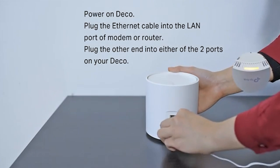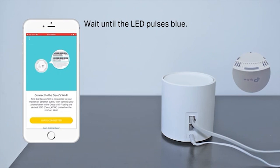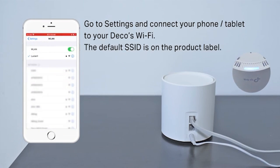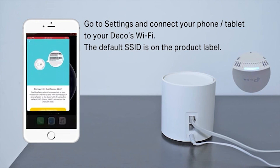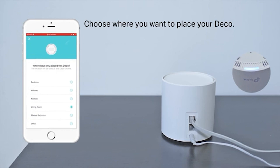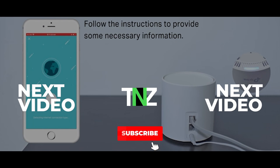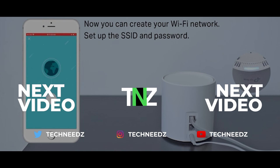The TP-Link Deco M9 two-pack covers up to 4,500 square feet, so it's ideal for a large house whether you need coverage upstairs or downstairs. There is also an additional node available for $179.99 that provides another 2,000 square feet of Wi-Fi coverage, so you can always expand range by purchasing an extra node and spreading it throughout your home.